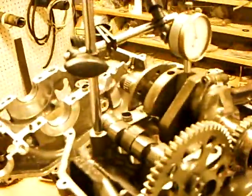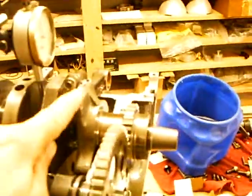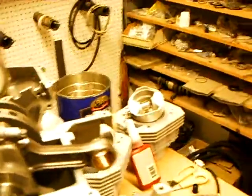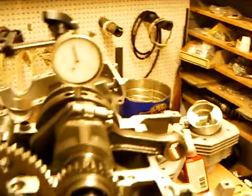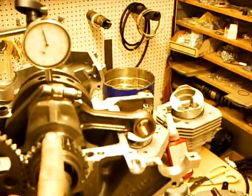We simply set the crankcase up with a dial indicator in one of the eight millimeter holes here and land the dial indicator on the throw of the PTO crank. So when that is at bottom dead center, the mag cylinder will be at top dead center. That's what we've done here, and at top dead center we've verified that the mag throw is at top dead center.